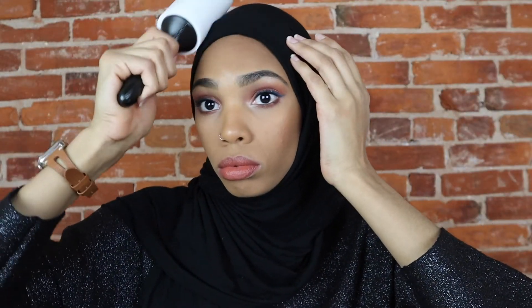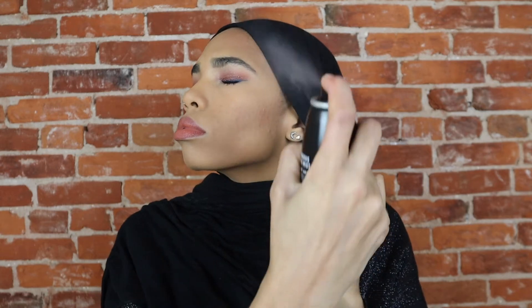This is the most important part of getting ready. If you have cats and you wear black, this is a must.